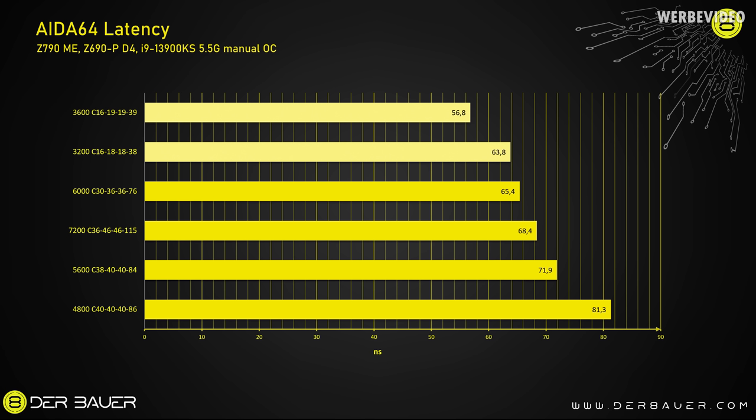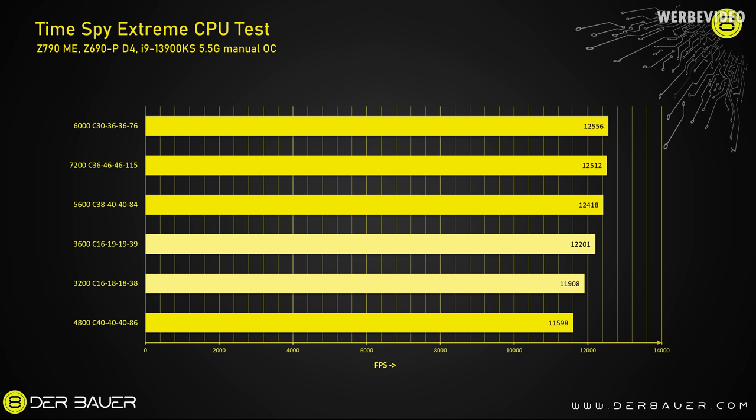In the latency results you can also see that the 4800 C40 kit, which is one of the first DDR5 kits, is just extremely slow, and that's what you will also see in different benchmarks. Whether and how much memory impacts the performance of your system depends on the test. For example, in AIDA64's extreme CPU tests, the slow 4800 DDR5 kit is indeed quite slow. But on the other hand, if you're looking at a 5600, 6000, or 7200 megatransfers kit, it doesn't really make a huge difference.